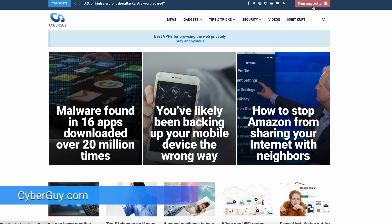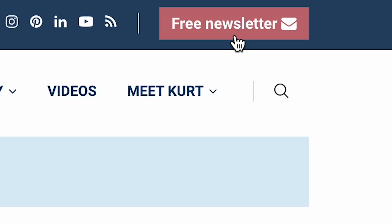More crazy cool inventions and quick tips at cyberguy.com. Are you getting my newsletter? Get it by clicking the little red button on my site.